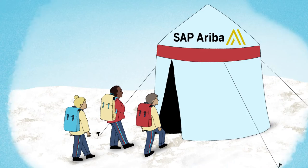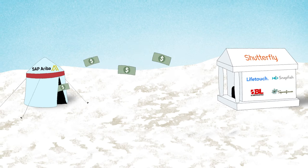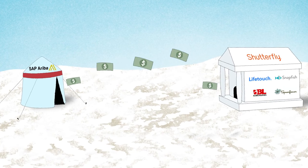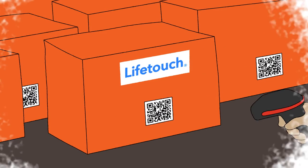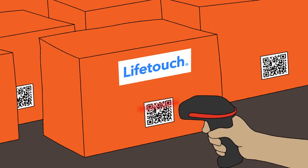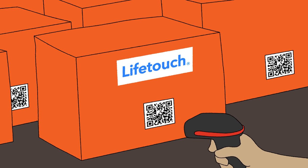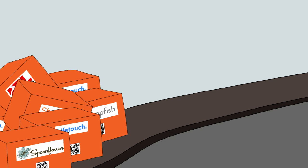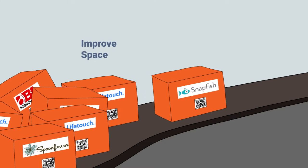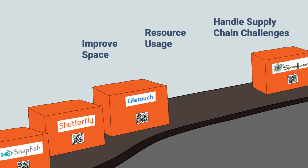The expanded Ariba platform will handle pre-pandemic field supply order volumes for LifeTouch through a modern, intuitive user interface. Our warehouses will no longer need to sync LifeTouch inventory at Shutterfly locations, and handheld scanners will streamline picking, packing, cycle counting, and inventory movements. Working from a common solution will improve space and resource usage to handle supply chain challenges introduced by the pandemic.